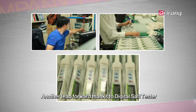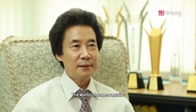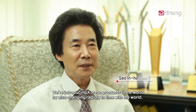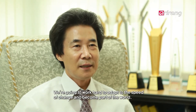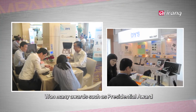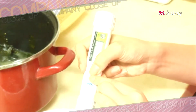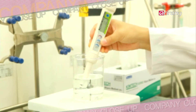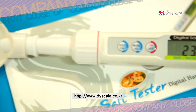Daeyun Scale Industrial Company is now ready to become a global measuring instrument company, with its digital salt tester as a springboard. Excessive intake of sodium — though you know the dangers, it's not easy to change your dietary habits. How about gradually changing your salty diet using the digital salt tester developed by Daeyun Scale Industrial Company?